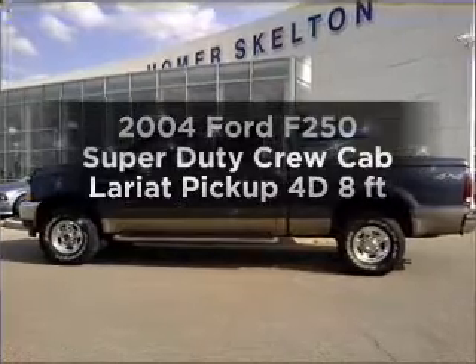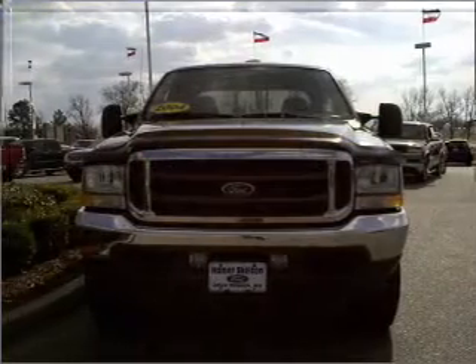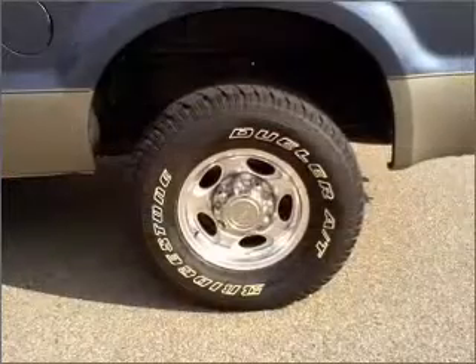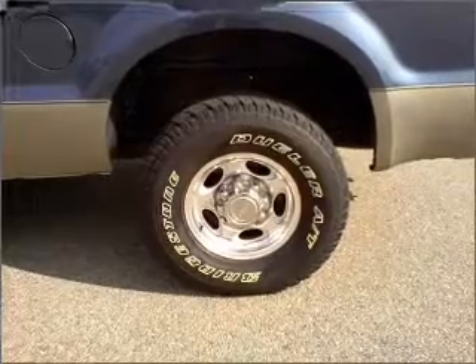Travel the roads in style and comfort in this great vehicle, with a reliable engine connected to a smooth shifting automatic transmission. Premium wheels lend a distinctive appearance, and the anti-lock braking system will help deliver you safely to your destination.